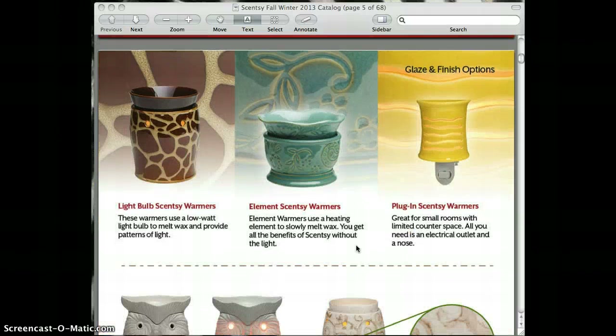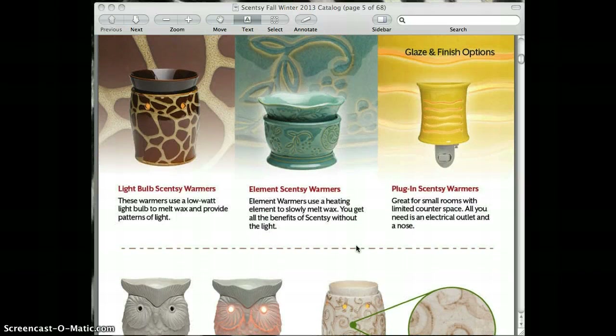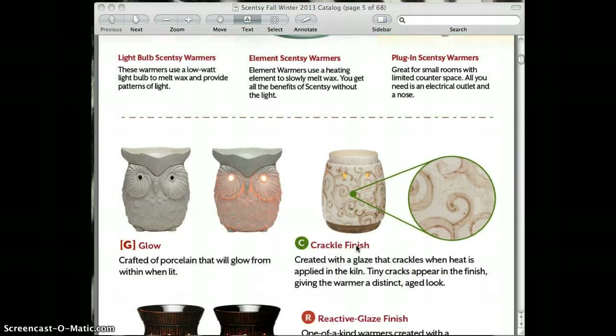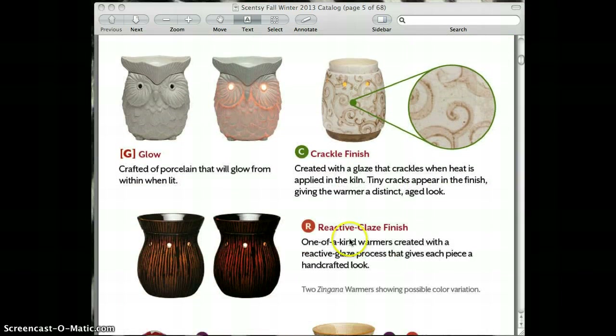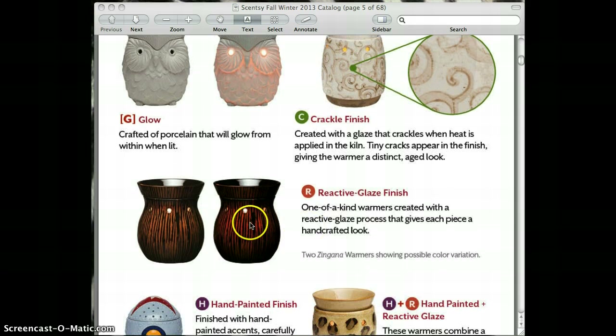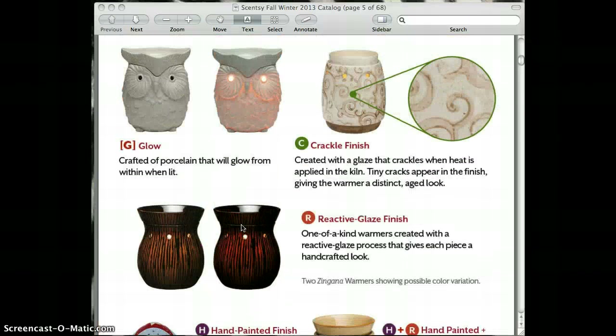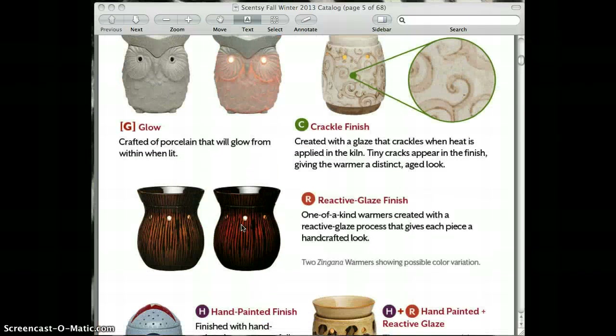This is just telling you the different types of finishes that the warmers have. They are extremely good quality. Some of them glow, some of them have a crackle finish, some of them have a reactive glaze finish, some of them are hand painted and have a reactive glaze. It really depends on what you're interested in, and that's what makes these warmers so high quality — they are really intricate with the details.